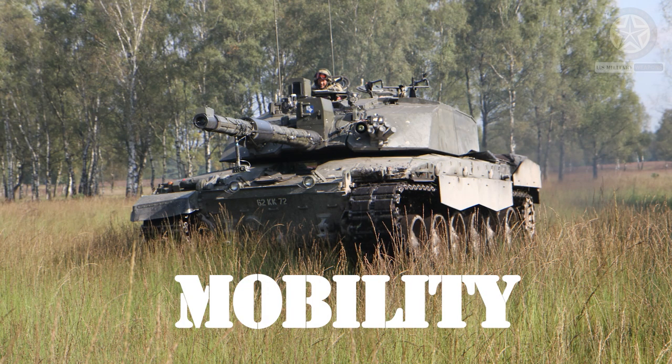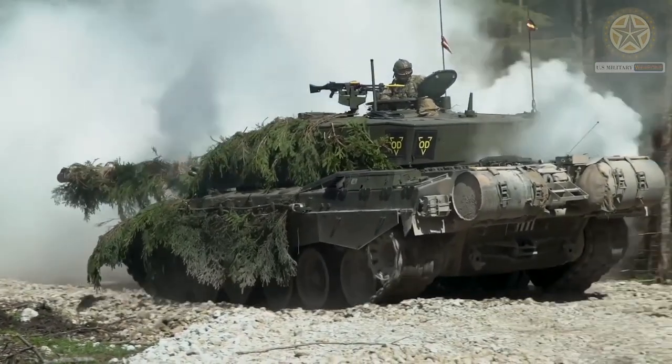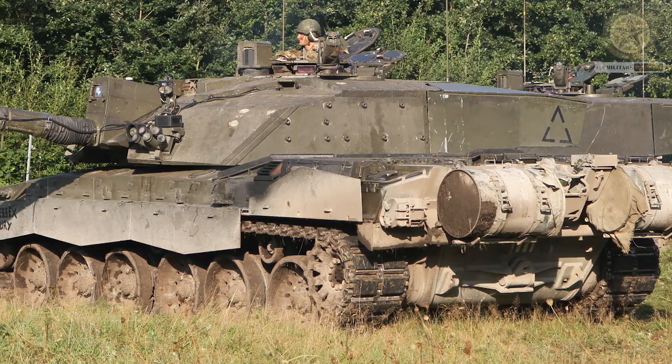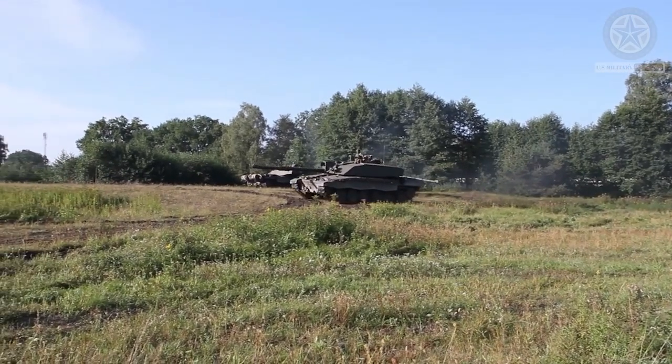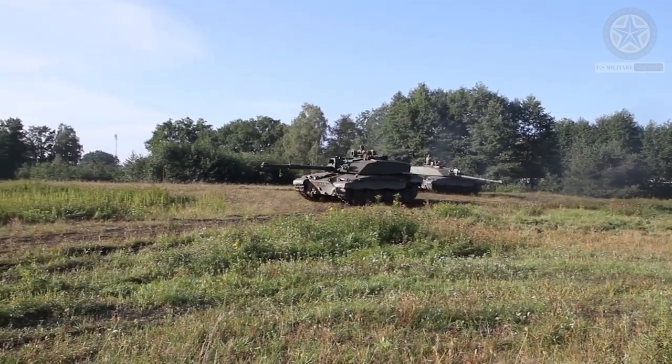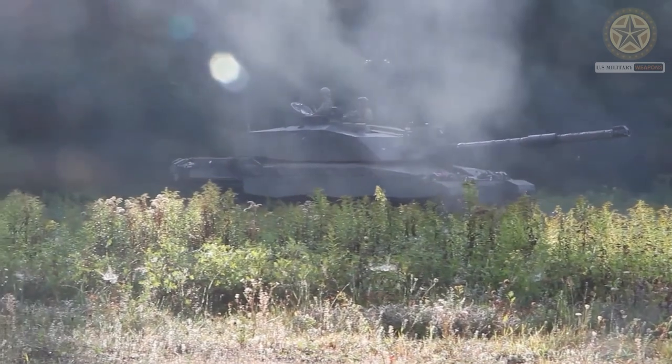Mobility. The Challenger 2 is powered by a 1,200 horsepower Perkins CV12-6A engine, which provides good mobility and speed for a tank of its size. It has a top speed of around 59 kilometers per hour (37 miles per hour) on roads.